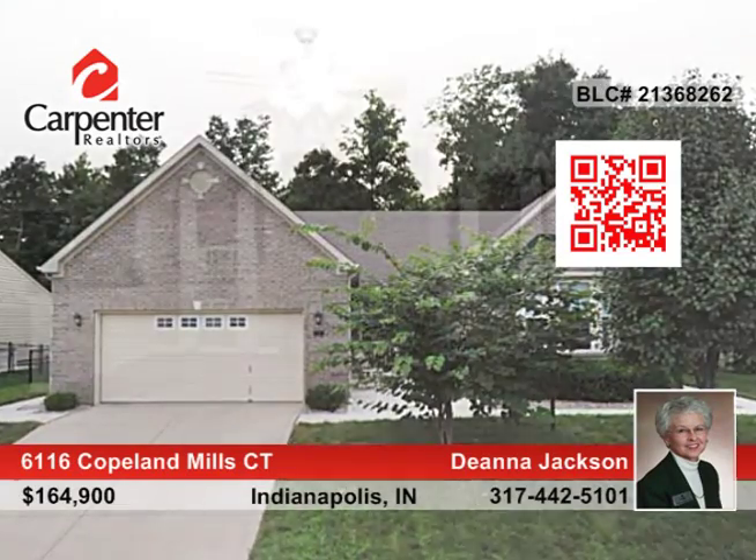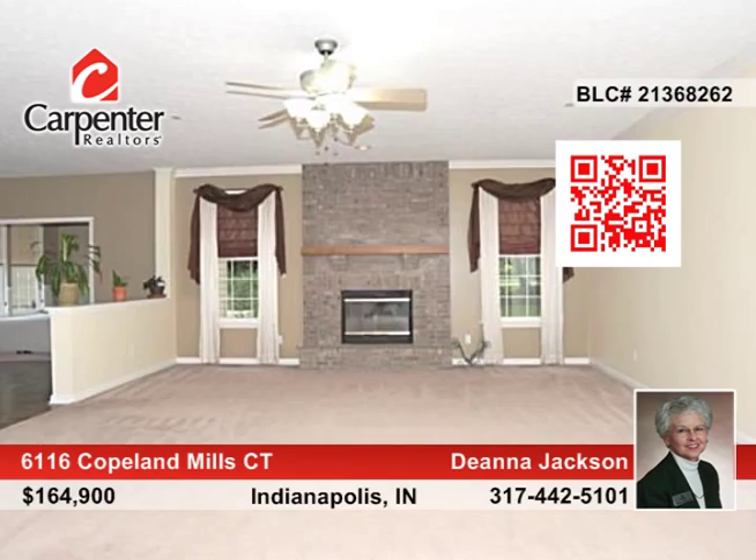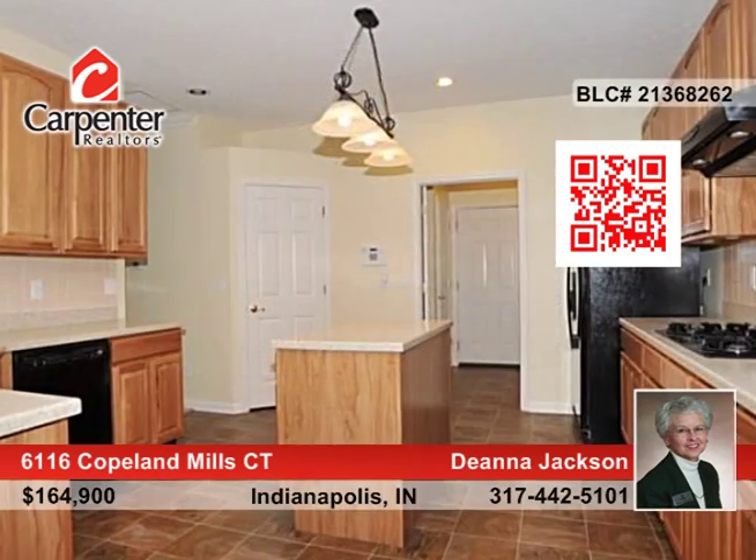Once you enter this spacious, open concept home with two bedrooms, two baths, and an office or den, you won't want to leave.